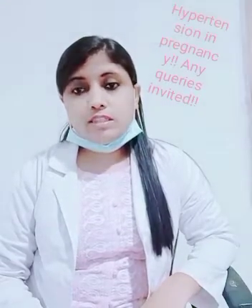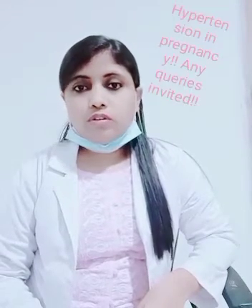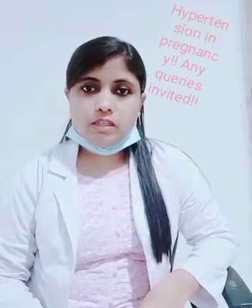So today I will be discussing on a topic: hypertension in pregnancy. It is a long topic; I am not going into so much detail, but I will be having a short discussion on this topic today.